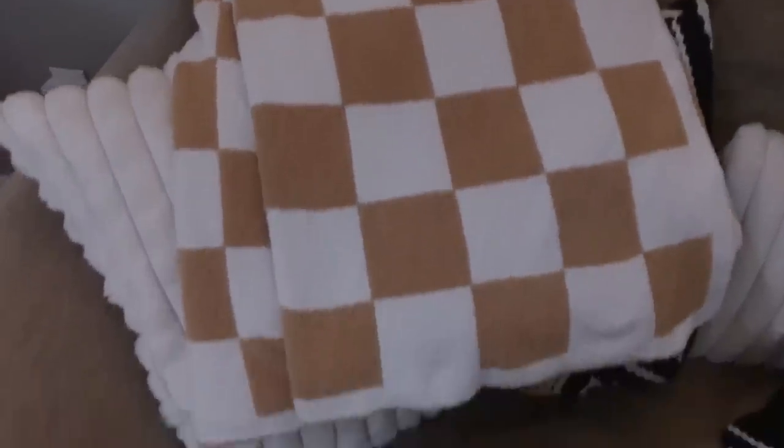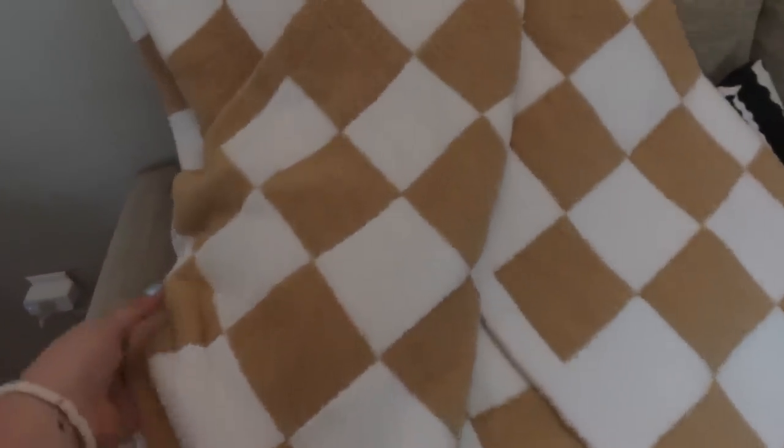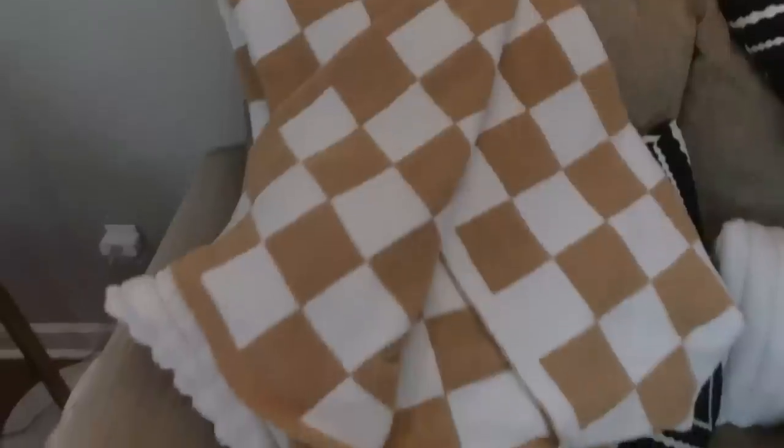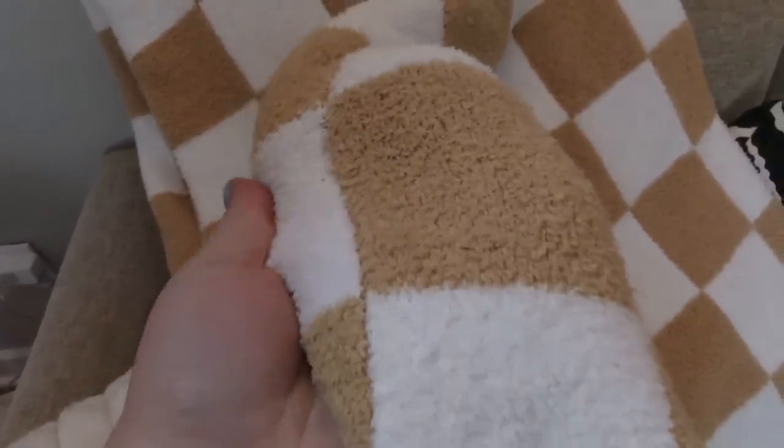I'm going to run through several home decor items I've recently purchased, all leaning into that boho aesthetic with black accents. The first is a checkered blanket very similar to Barefoot Dreams blankets — very soft, plush, with that bouncy stretchy material. The checkered pattern is very trendy right now. I love the neutral color scheme. It comes in lots of colors including green, pink, black, cream, and the tan and white pattern I got. Great size, very warm and cozy.